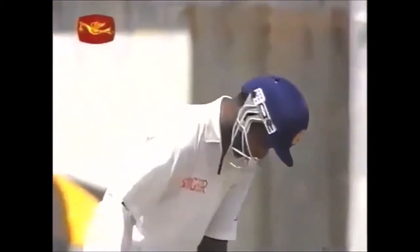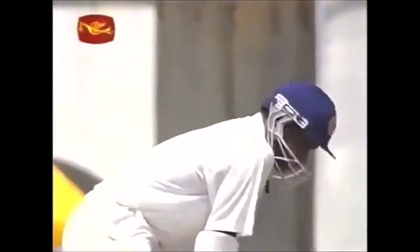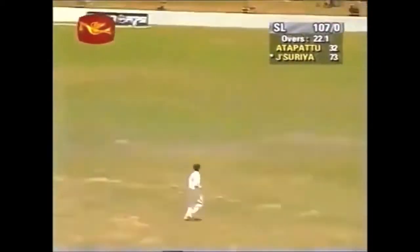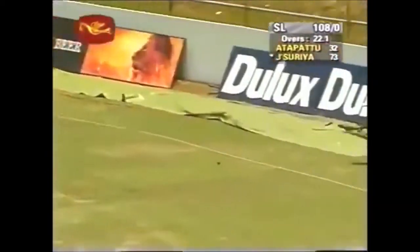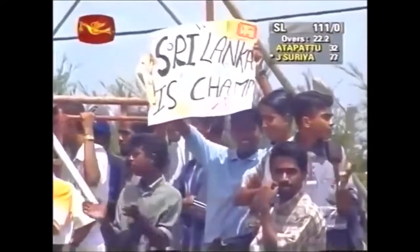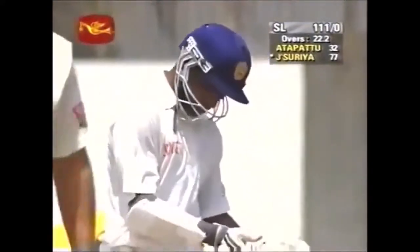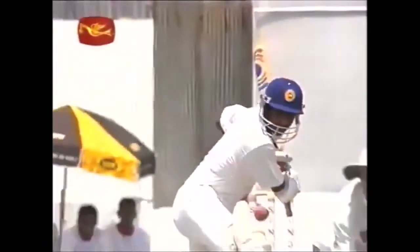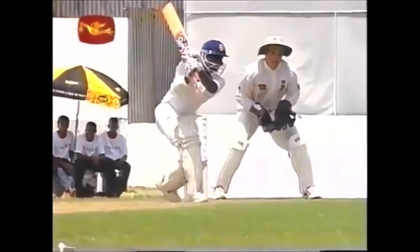The problem Paul Adams has is he's not settled into a good length — he's really been pitching it full or over-pitching it for Sanath Jayasuriya to make full use of. Too many boundaries have been scored. That's another one now — you just can't afford this kind of bowling, especially on the first day of a test match. 19 boundaries have already been struck and we've not even had lunch on the first day. Once again over-pitched, a nice juicy half volley for Sanath Jayasuriya — very strong, up to the front foot and smashed it right down to the boundary.